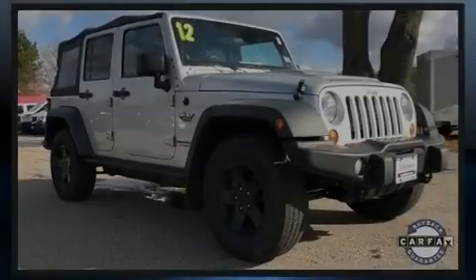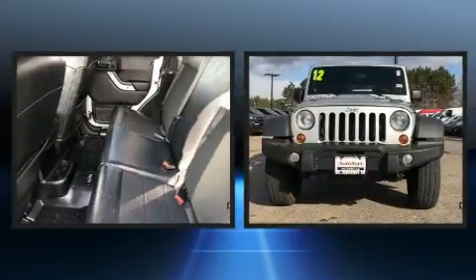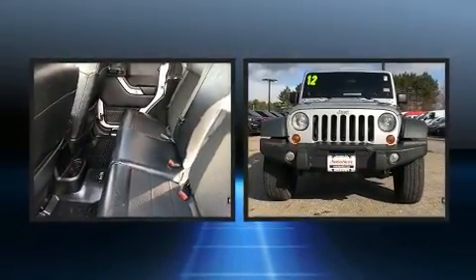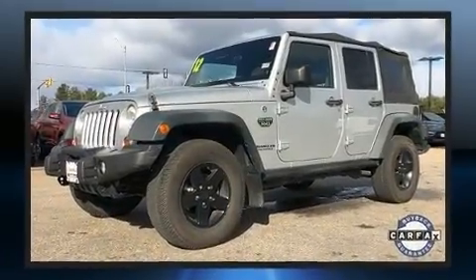Sensibility and practicality define the 2012 Jeep Wrangler Unlimited. Smooth gear shifts are achieved thanks to the refined six-cylinder engine, and for added security, dynamic stability control supplements the drivetrain.